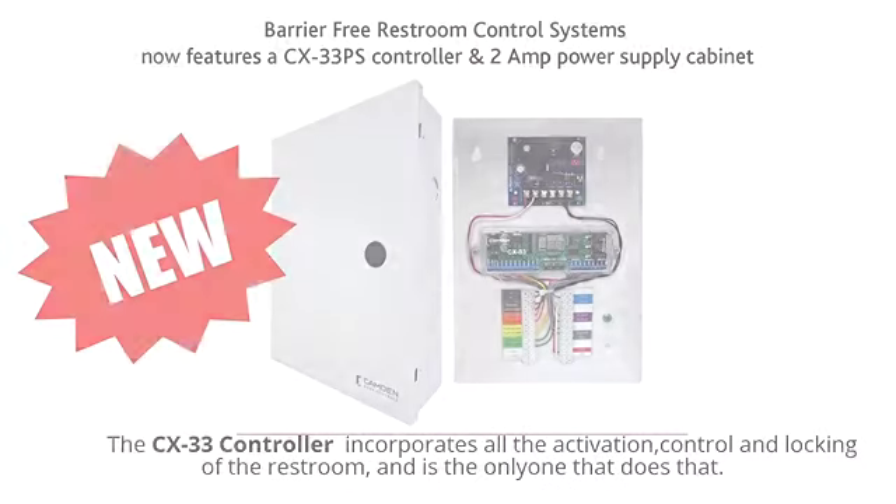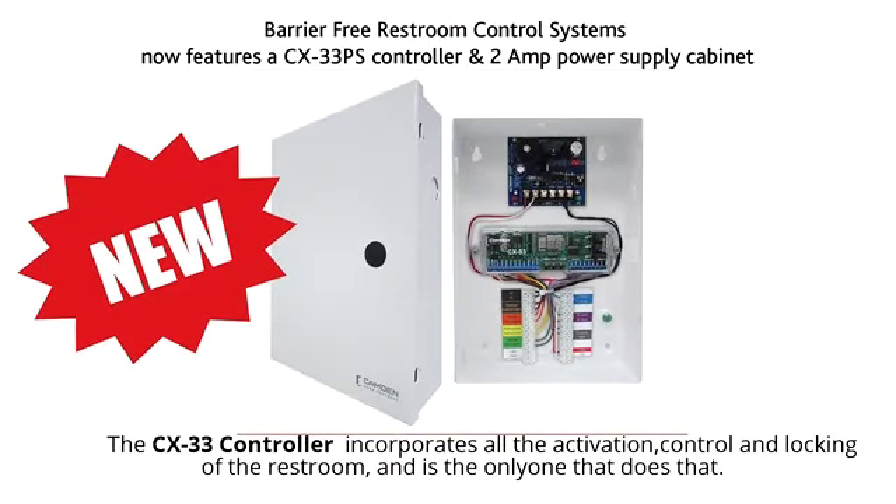The last important design consideration is the interconnection of the barrier-free system with the emergency call system. Camden has designed our CX33 Advanced Logic Controller specifically for restroom applications to do just that. The CX33 Controller is the only controller on the market that will drive the LED illumination, has inputs for door open and door lock status, and interconnects with the electric strike. In other words, one controller incorporates all the activation, control, and locking that you will need in your restroom.